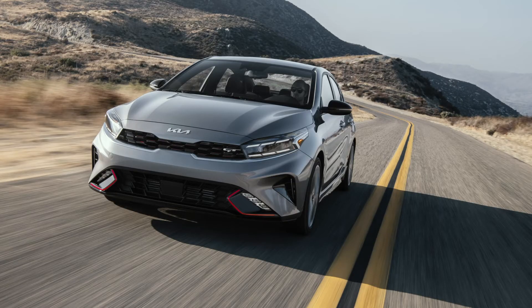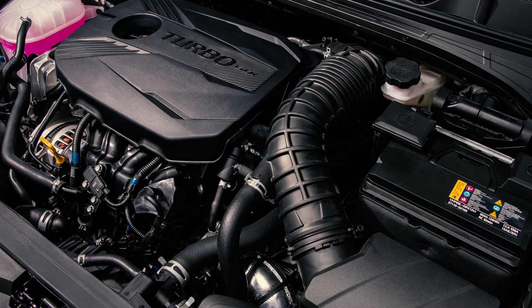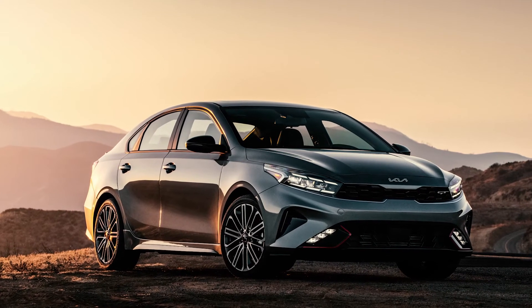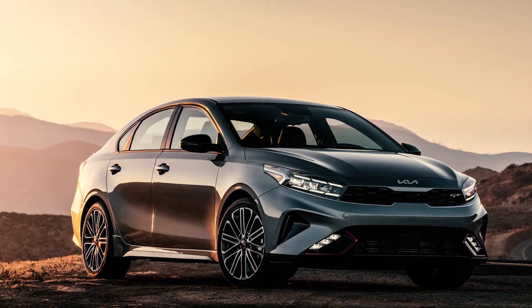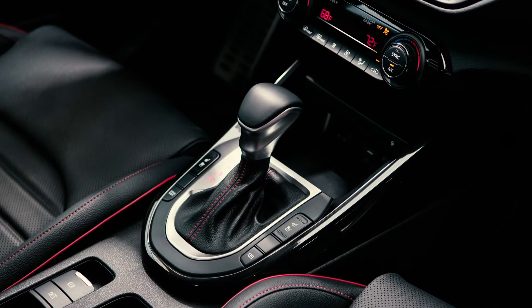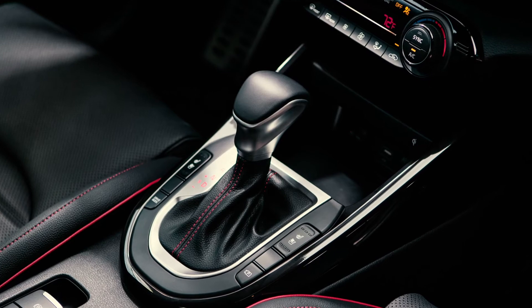At the top of the lineup, the Forte GT brings a true performance experience with a 201-horsepower turbo four-cylinder engine. This 200-plus HP sports compact sedan is a standout in the segment for its balanced driving dynamics, and boasts a standard 7-speed DCT. It also remains one of few offerings with an available manual transmission.